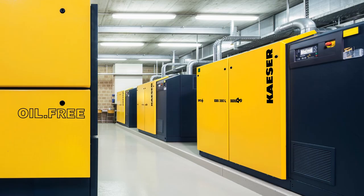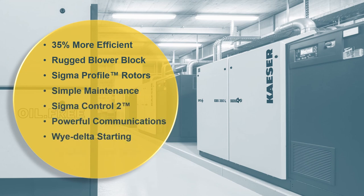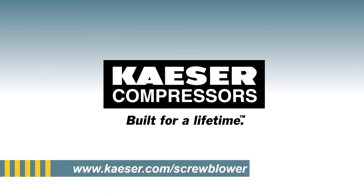When you consider all the benefits of owning a built-for-a-lifetime machine, it's clear that a Kaeser rotary screw blower will save you money year after year. For more information, visit www.kaeser.com/screwblower.